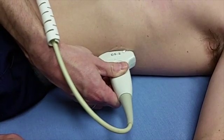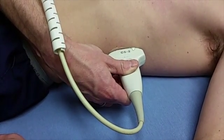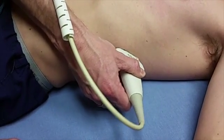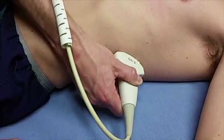Repeat the same thing on the other side, again paying attention to the oblique orientation. If you are having trouble finding the kidney on this side, move your probe more superior and posterior.